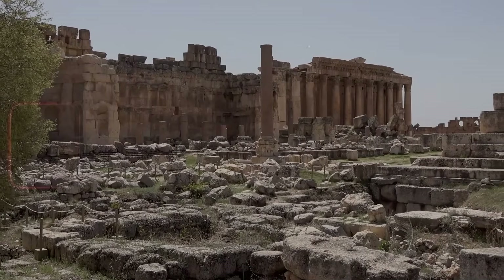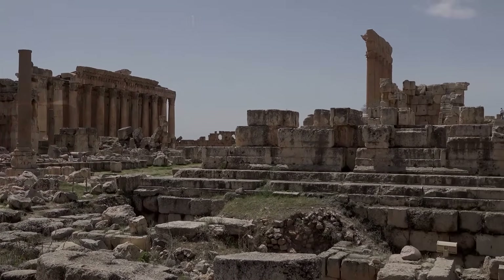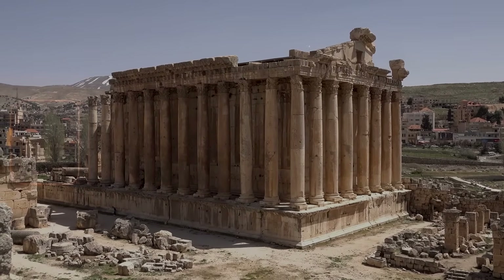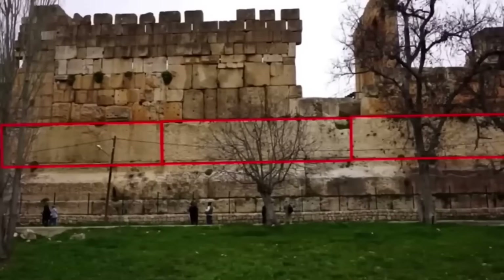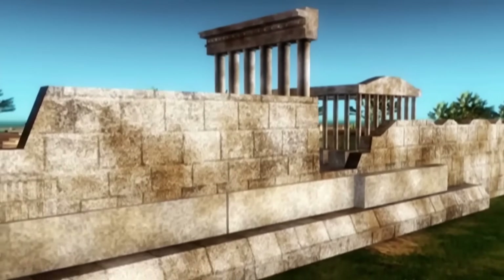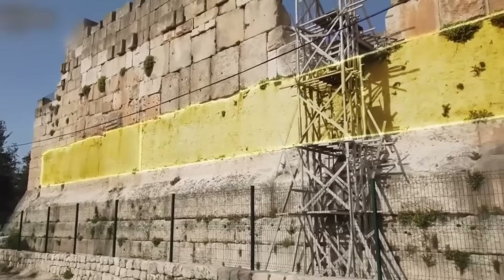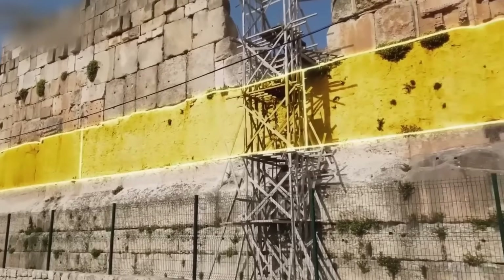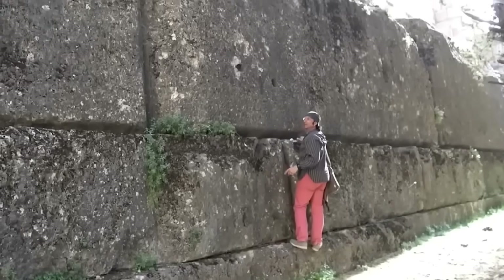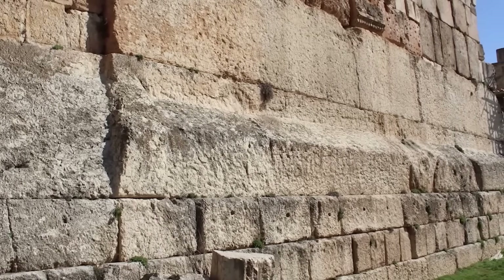Welcome to Baalbek, a site the Romans called Heliopolis. What really steals the show here isn't just the majestic Temple of Jupiter, but the foundation it stands on. Three colossal limestone blocks — the Trilithon — form part of the temple's podium wall. Each one is around 62 feet long and 14 feet high, weighing in at an estimated 800 tons. They were placed on a lower course of still massive stones, estimated to weigh around 350 tons each.